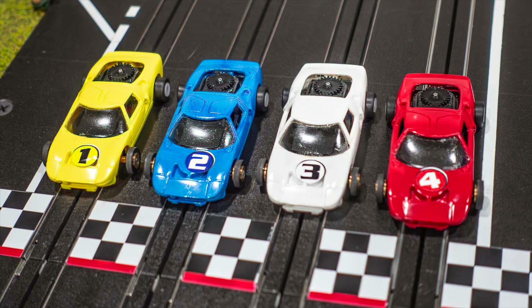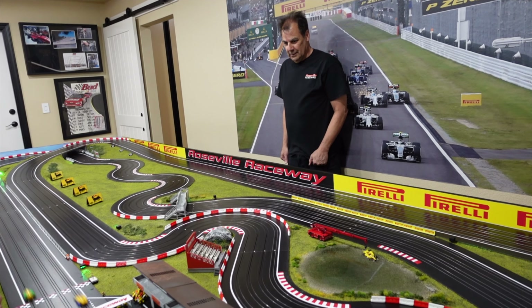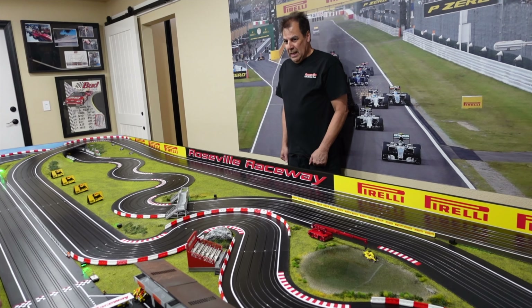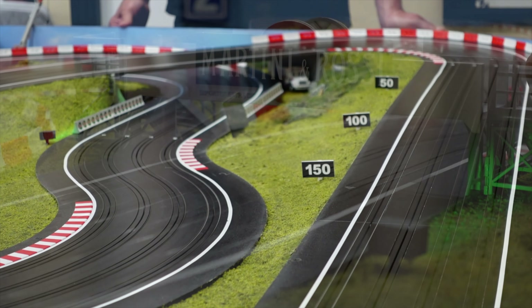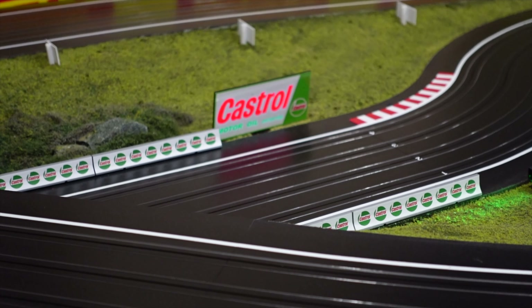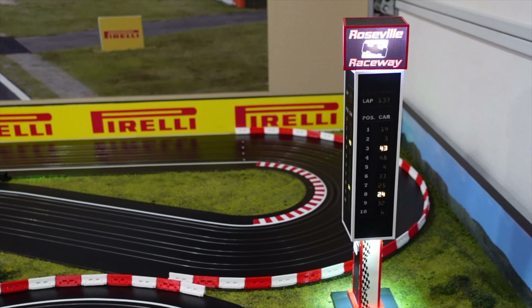Ken Stevens brought his awesome set of IROC 4GTs with TFX chassis. Ken has put stronger magnets in them and they stick like glue and they're fun to race. Sean has put together a spectacular track and one of the best racing programs in the country. The racers in the Sacramento area are lucky to have Sean and Roseville Raceway.